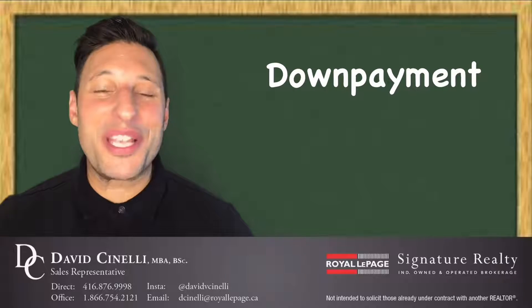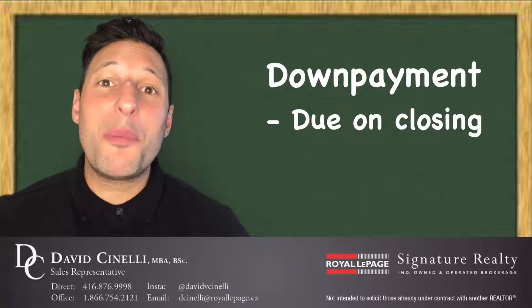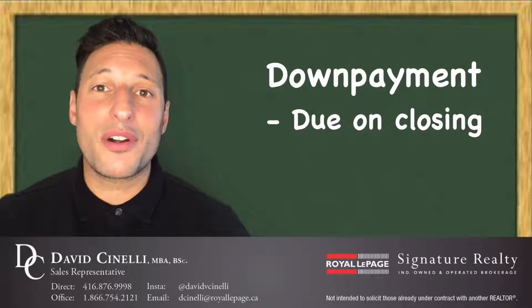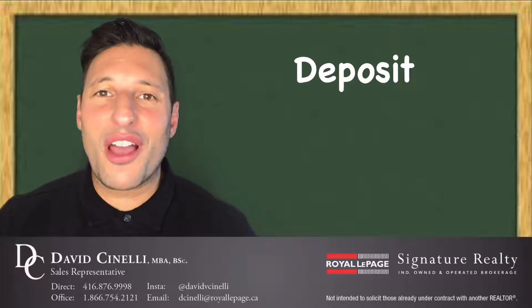This amount is due on closing. The remainder of the amount will be provided to you from a lender in the form of a mortgage, and this will be paid out to the seller on closing.